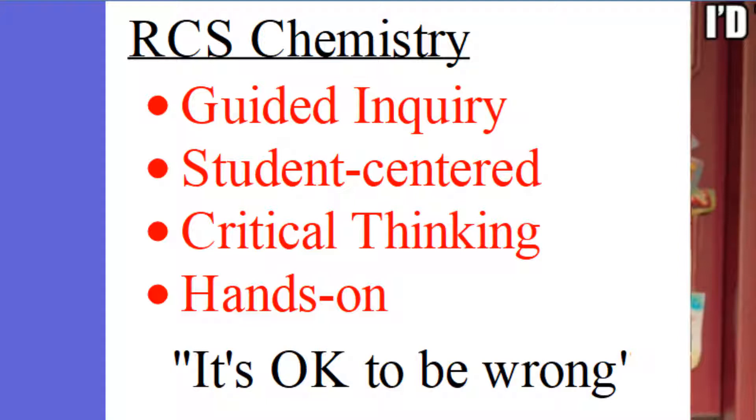It's going to be student-centered — it's going to be around you guys. I'm not going to be lecturing the whole time. It's going to be more of a discussion. It's going to be critical thinking, so those brains are going to get a little bit of work, and it's going to be hands-on. We're going to be doing labs in here as well. And remember, the number one rule from physics also applies to chemistry: it's okay to be wrong. It's okay to work your way through problems.